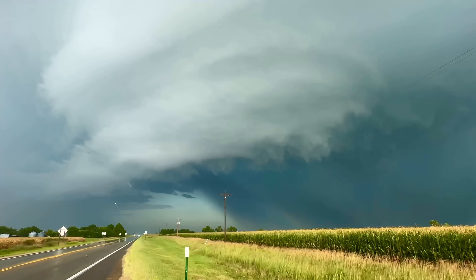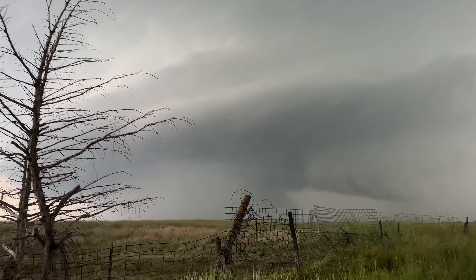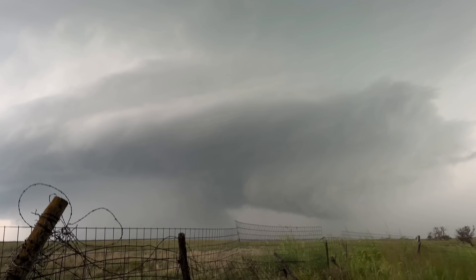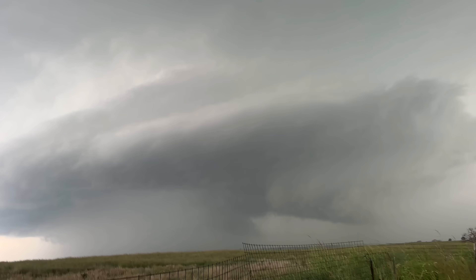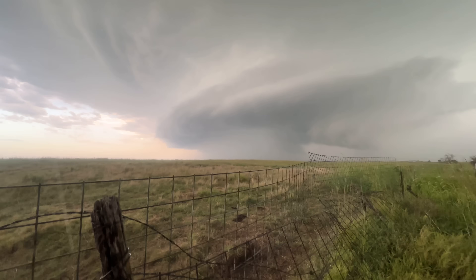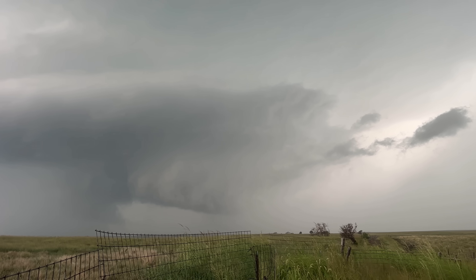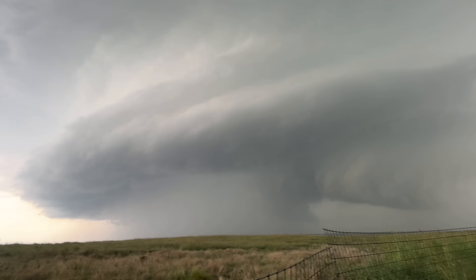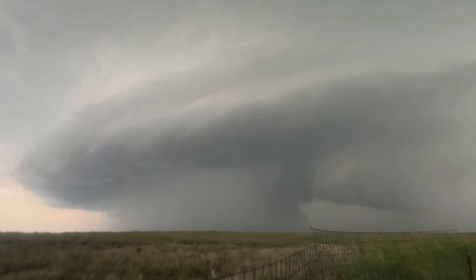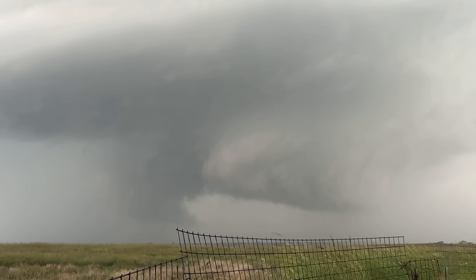Look at this mesocyclone just wrap up right over top of us — gotta be kidding me with that. Big core, big mesocyclone, pancake stacked above, and then the tornadic portion of the storm right there — rotating wall clouds galore.